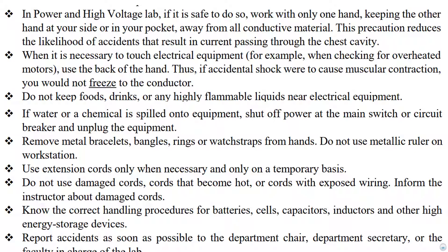When it is necessary to touch electrical equipment, use the back of your hand. Thus, if an accidental shock were to cause muscular contraction, you would not freeze to the conductor. Do not keep foods, drinks, or any highly flammable liquids near electrical equipment. Please remember that all sanitizing liquids and disinfectants are flammable, so please be cautious when using these items in the lab.